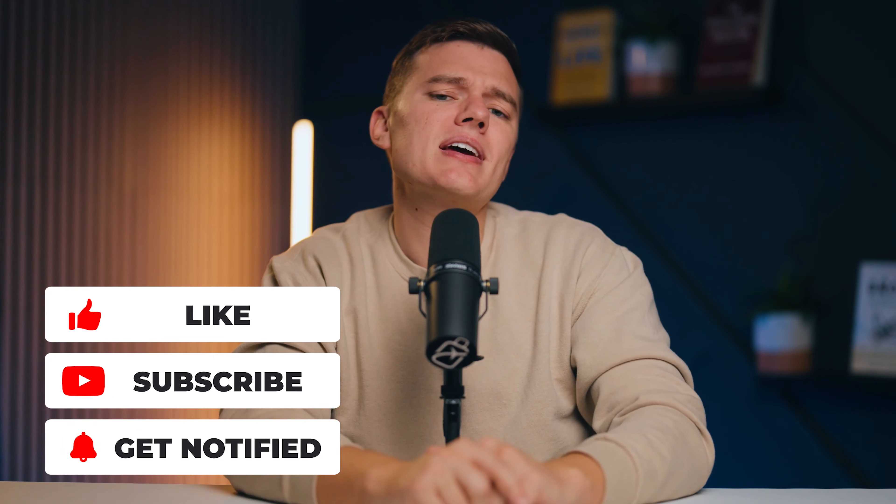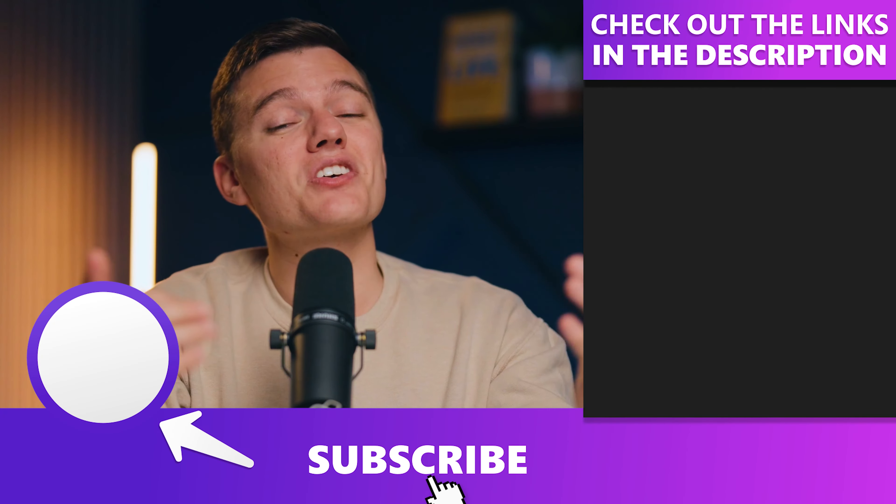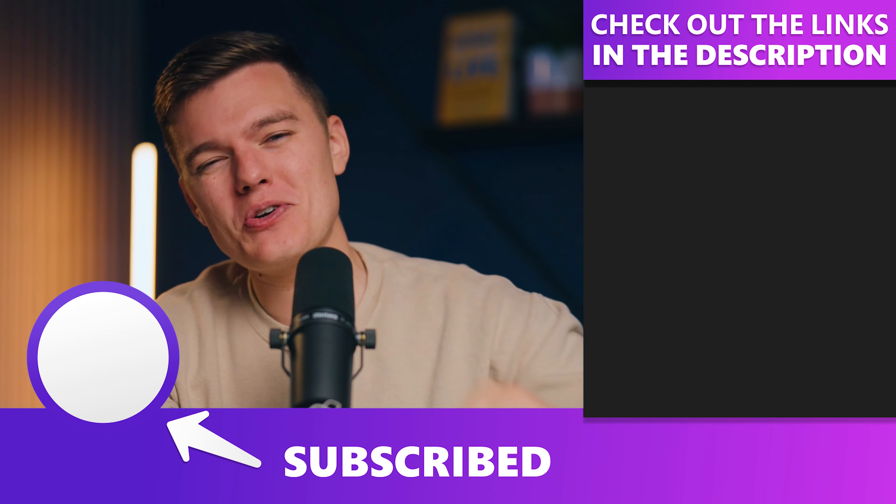Remember, the digital landscape is vast, but with the right partner, navigating it becomes a thrilling journey. Choose wisely. Let us know your experience with your other hosting services down in the comments section, and remember to hit that like button if you did find the information in this video to be helpful. As always, we appreciate your support, and we'll see you in the next video.